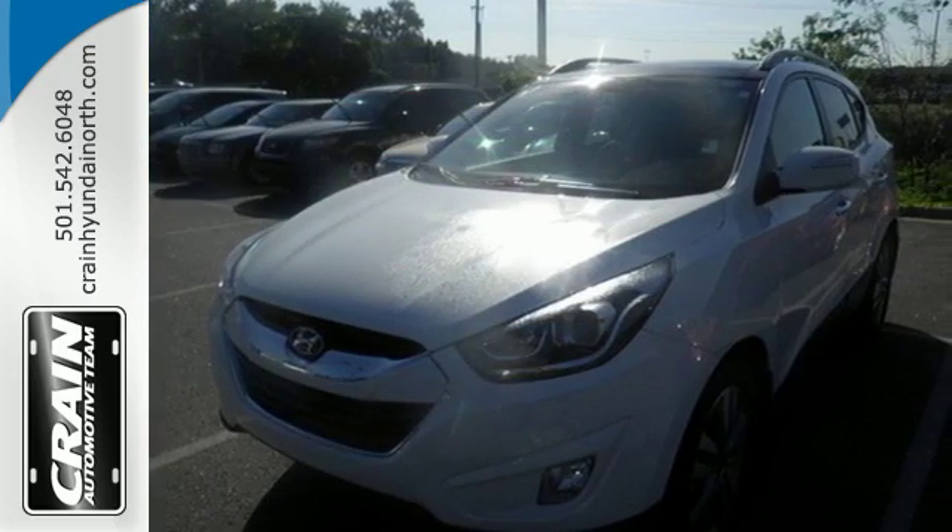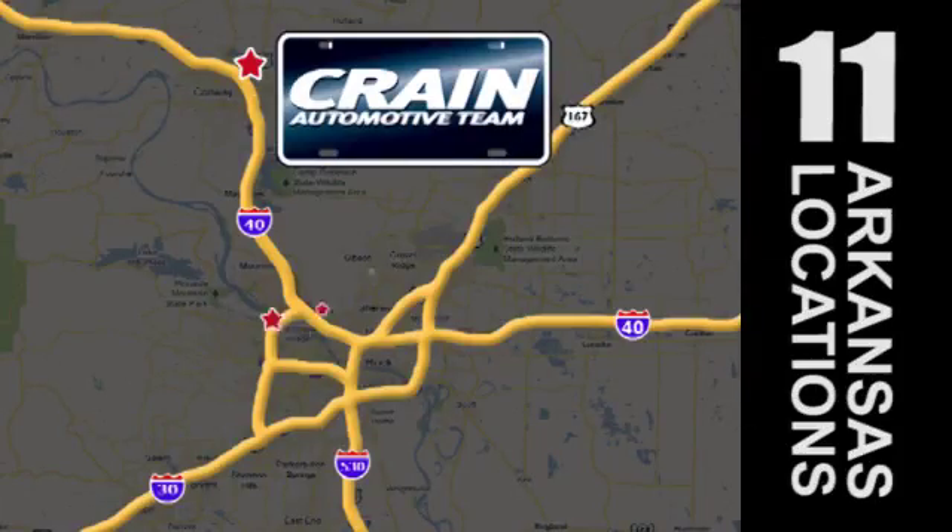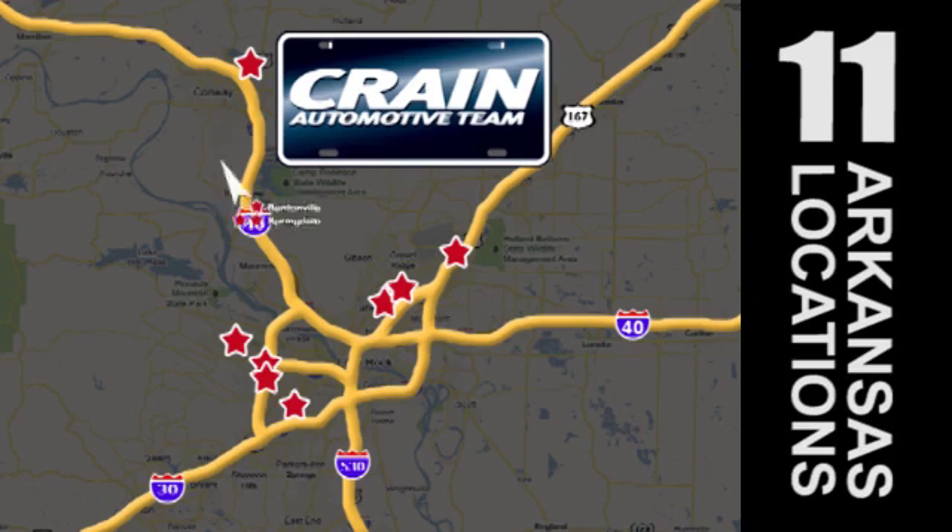Take to the road in this impressive Tucson today. Visit us anytime at CraneTeam.com. Go, go, go — CraneTeam's got them. CraneTeam.com.